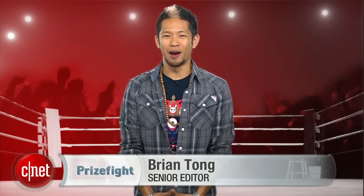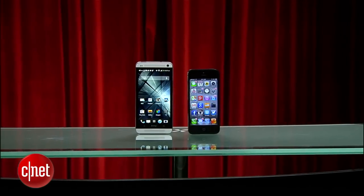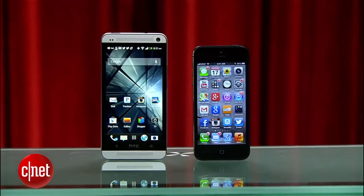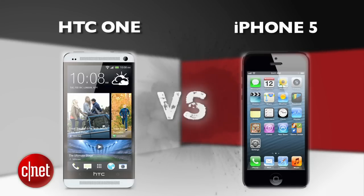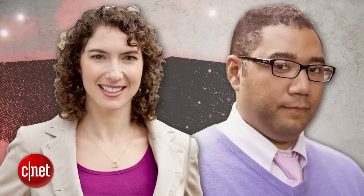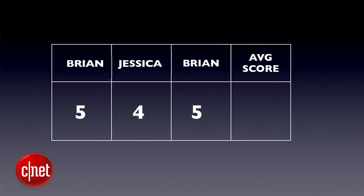What's up, Prize5 fans? I'm Brian Tong, and the smartphone season is getting hot and heavy, so we're bringing in a new contender. It's a Prize5 punch-out between the HTC One and Apple's iPhone 5. Our judges for this fight are Senior Editor Jessica 'The People's Choice' Dolcourt, Senior Editor Brian 'Boom Shakalaka' Bennett, and myself. We'll take all three judges' scores and average them out to the nearest tenth each round. The final PrizeFight score will be an average of all rounds. Let's get it started.